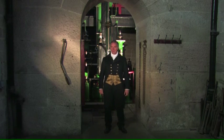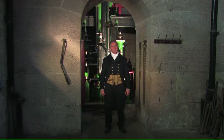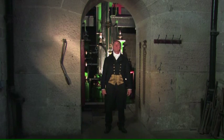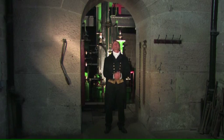Hello. William Jessup at your service. Back in my day, I was one of the foremost canal engineers in the country. And this magnificent construction came about because of one of my earlier works, the Cromford Canal.